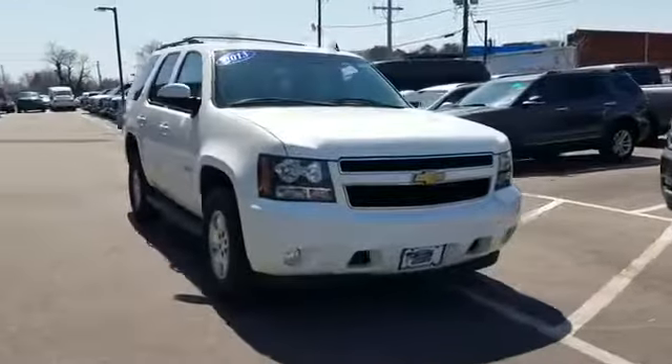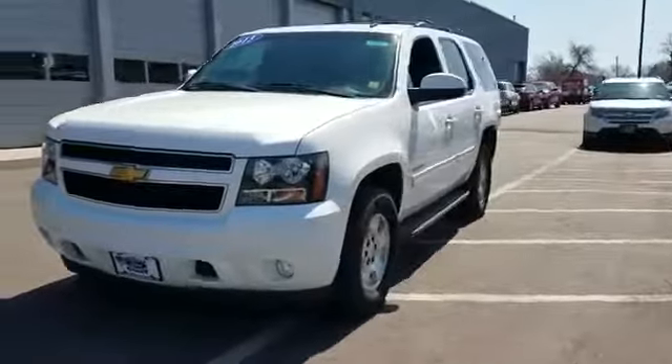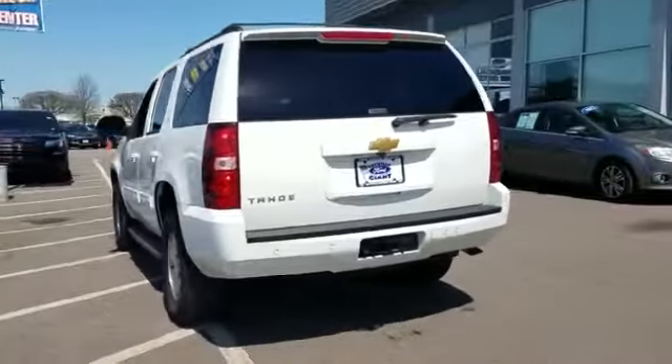2013 Chevrolet Tahoe. With less than 51,000 miles on the odometer, this SUV offers space as well as power and performance.